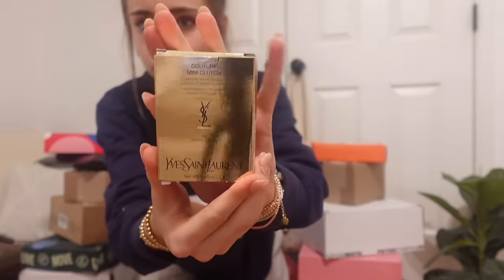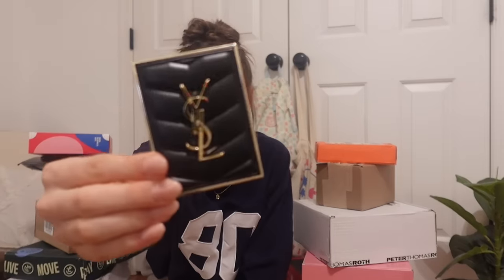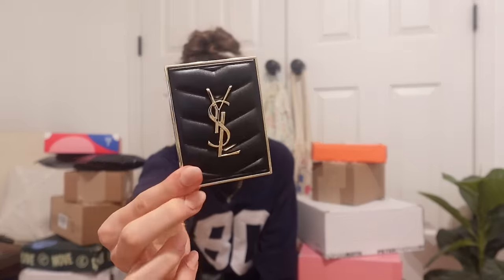Okay, this is from YSL — this is the first time they've sent me something. Let's see what this is. This looks expensive. It has a little mirror — it's like a compact. There's another one of these in here too. It looks like a wallet or like a purse, with some neutrals and some glitter. Super pretty.